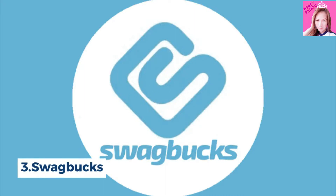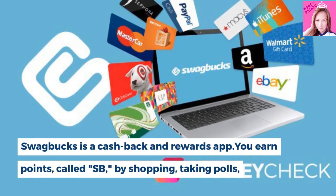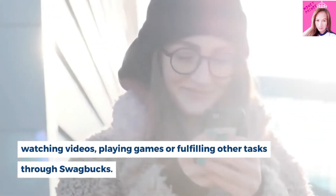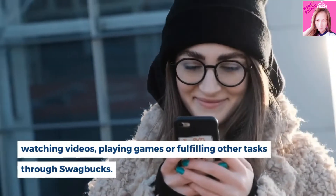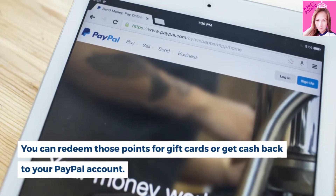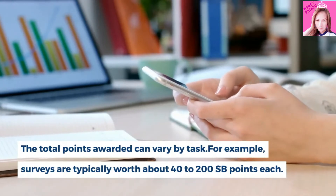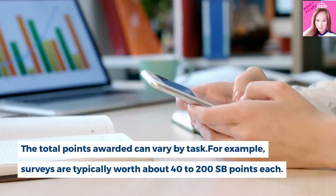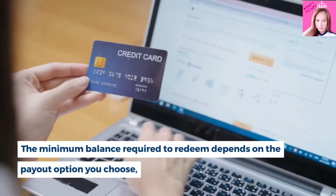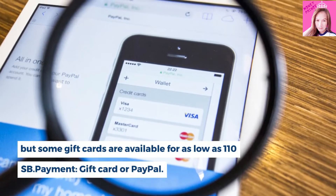Number 3, Swagbucks. Swagbucks is a cash back and rewards app. You earn points, called SB, by shopping, taking polls, watching videos, playing games or fulfilling other tasks through Swagbucks. You can redeem those points for gift cards, or get cash back to your PayPal account. The total points awarded can vary by task. For example, surveys are typically worth about 40 to 200 SB points each. The minimum balance required to redeem depends on the payout option you choose, but some gift cards are available for as low as 110 SB.